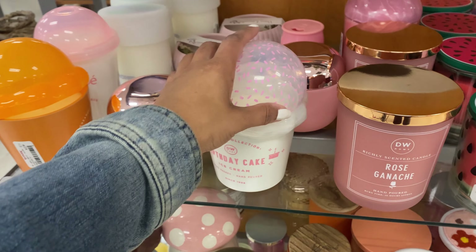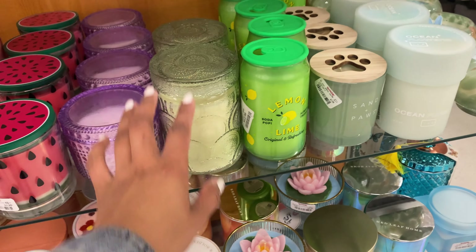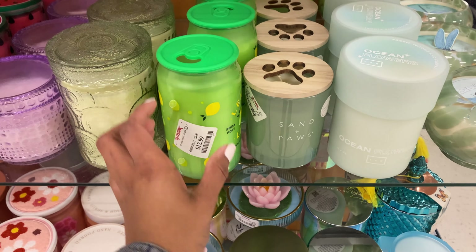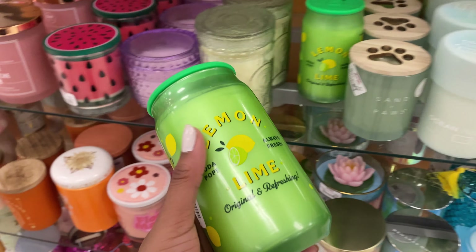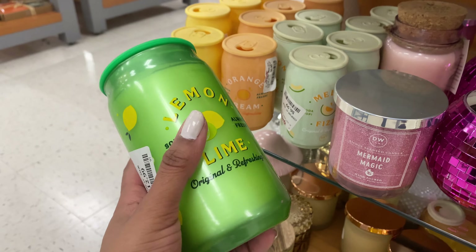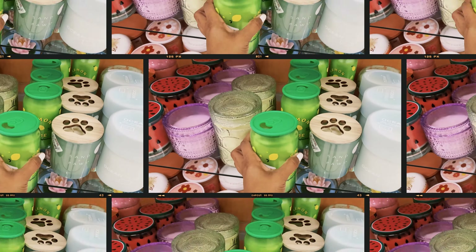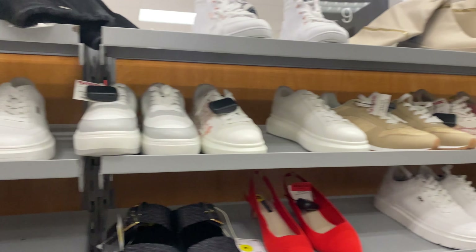That's what TJ Maxx does — they try to take all my money because they have the most fabulous candles and packaging. Who can say no to a seven-dollar candle? Now this one they're tripping — $12.99. This is a lemon lime, so it's like a giant version of the little ones. Let's smell this — it smells just like lemon lime. Alright, let's see what's popping in the shoes.